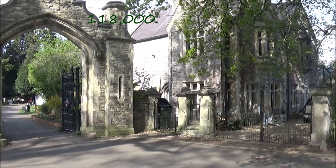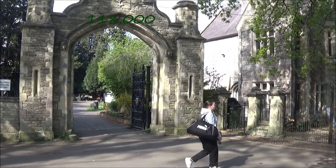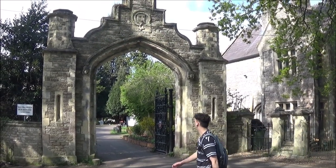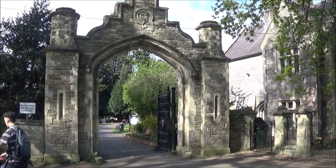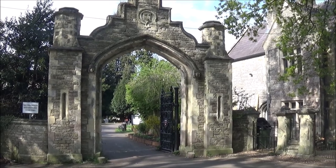There are 117,000 bodies in the cemetery. Generally speaking, there aren't any burials these days apart from a few into existing family graves — they number about seven or eight a year.